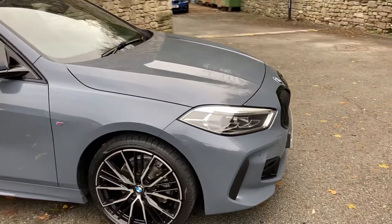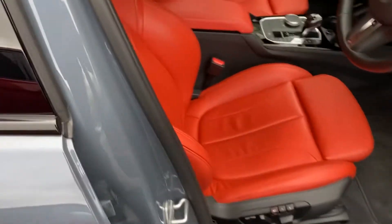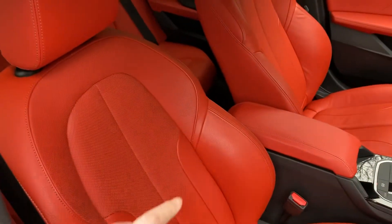You've got standard LED headlights. Right, that's the outside — let's have a look at the inside. Nicely contrasting with that magma red, we've got the M Sport seats.